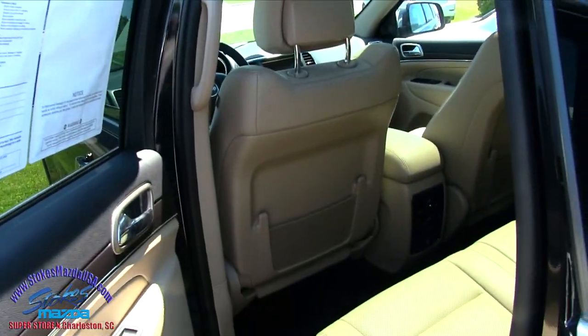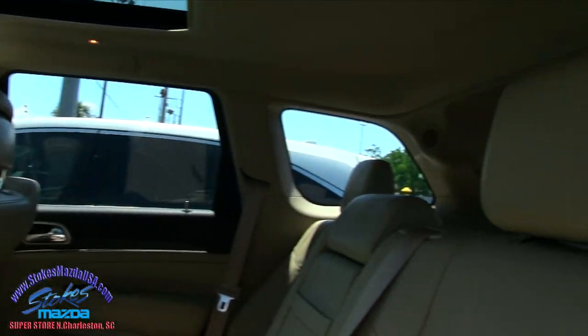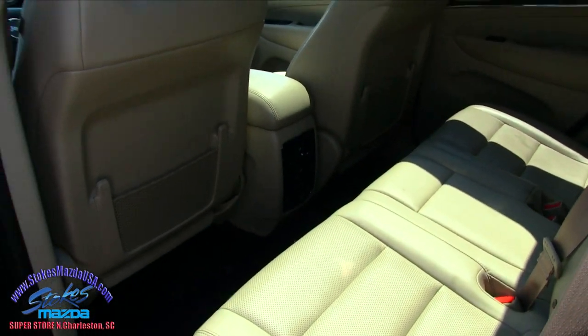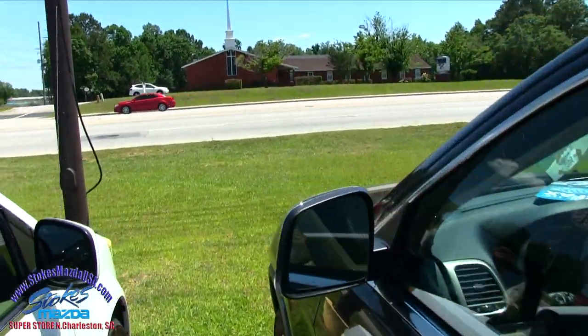Back seats look good — beautiful car. Rear air, lots of leg room, the seats are in great shape. This is a beautiful vehicle, folks — I can't tell you how nice it is other than the way I'm doing it.